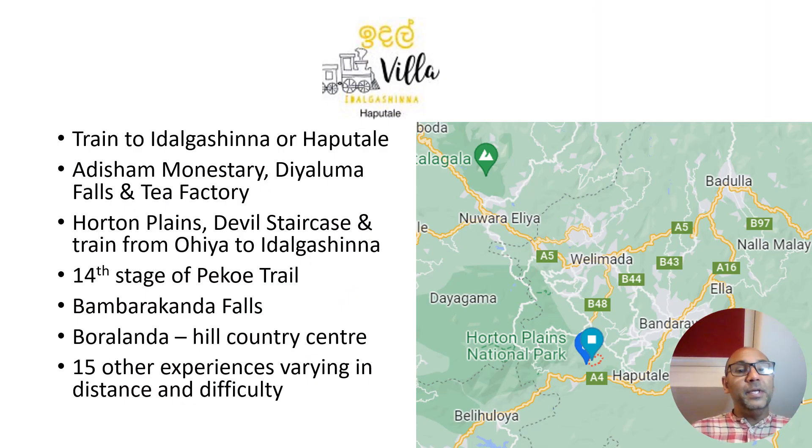People come here to experience nature and we're really the agricultural capital of the hills. Boralandha, the next town from Haputale, is the center. It's very close to Ella, but Ella has become very crowded, so a lot of people like to stay a little bit away from Ella but still be able to go and appreciate it.